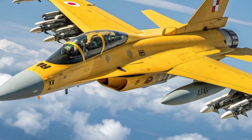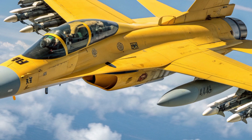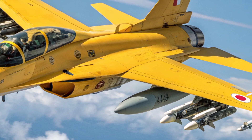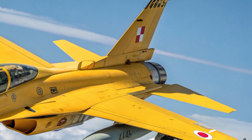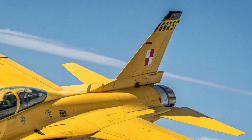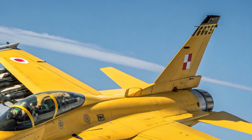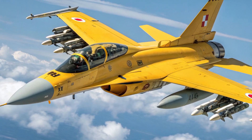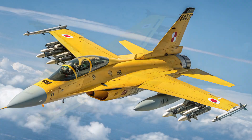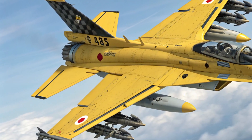Hello everyone, welcome back to the channel. Today we are going to take a closer look at the 2025 Mitsubishi F2 fighter jet, a modernized multi-role aircraft that builds upon Japan's long tradition of advanced aviation engineering. The new version of the F2 is not just an incremental upgrade but a significant leap forward in performance, safety, and technological integration.